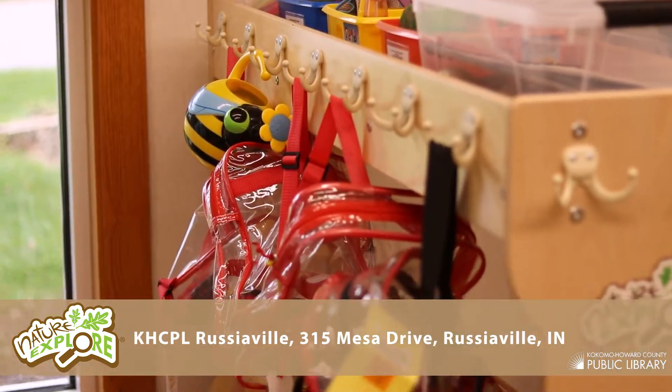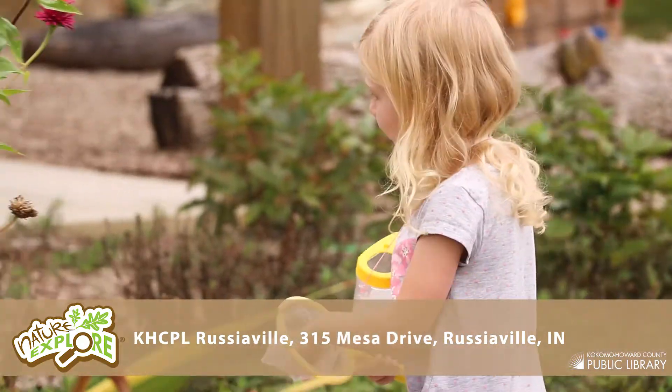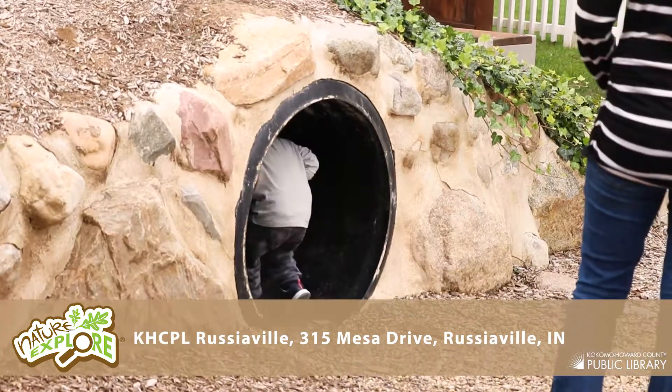We have backpacks and totes filled with a variety of fun items such as wagons, sand pails, and binoculars that you're welcome to check out when the library is open.